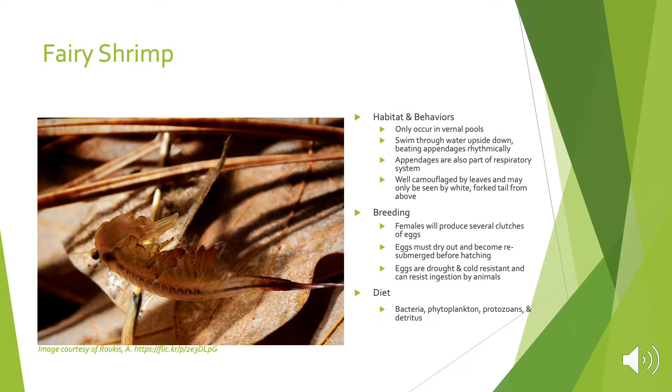Lastly is the fairy shrimp. Fairy shrimp only occur in vernal pools. They swim through the water upside down, beating their appendages rhythmically, and their appendages are also part of the respiratory system. They are usually well camouflaged by leaves and may only be seen by the white forked tail from above. Females will produce several clutches throughout the duration of the vernal pool being filled with water. Eggs must dry out completely and become resubmerged before hatching. Eggs are drought- and cold-resistant and can resist ingestion by animals.